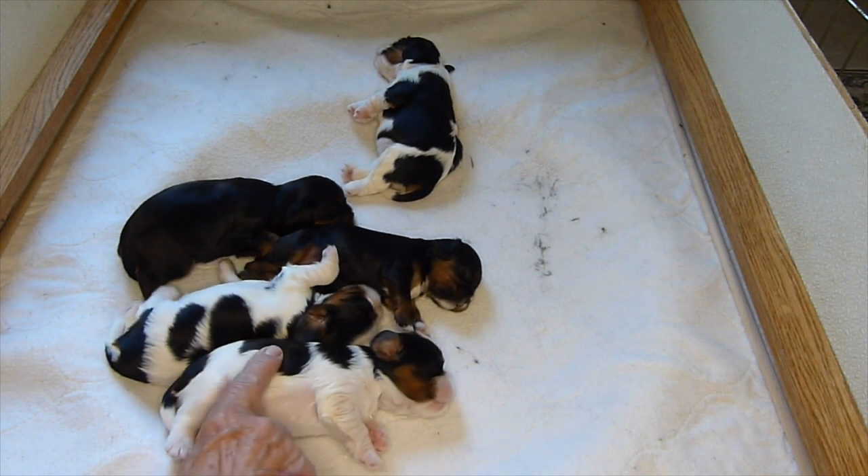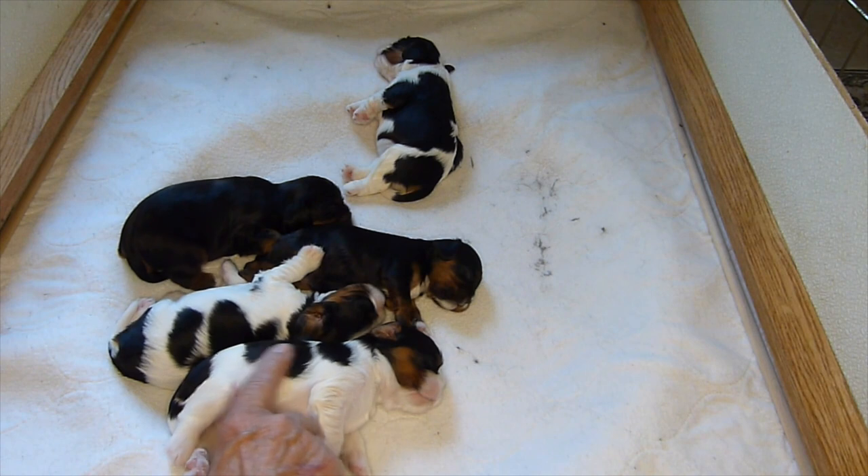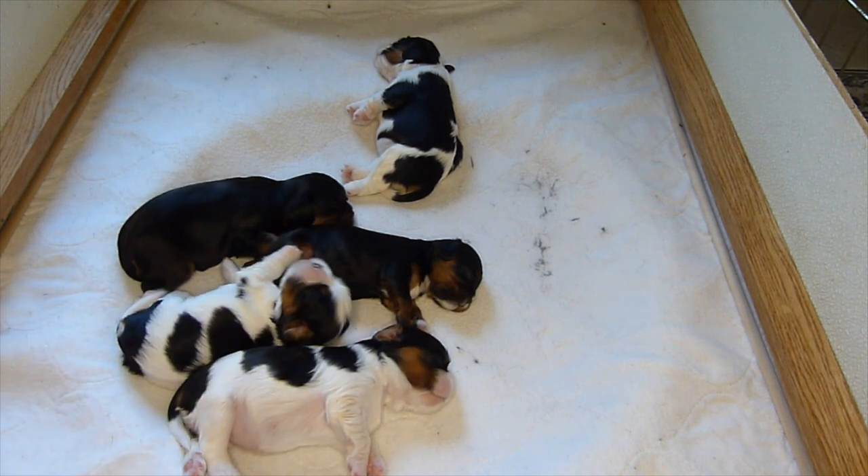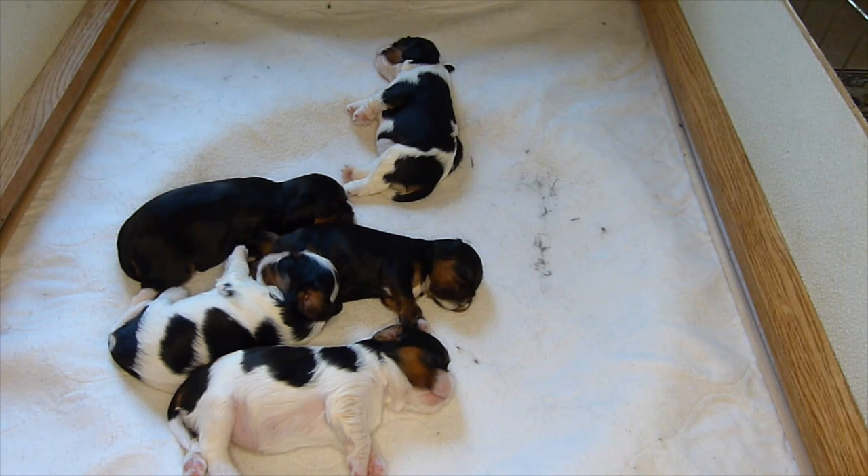Our puppies are doing great — 15 days old, very very cute. We'll let them sleep a little and then we'll let Bootsy in to nurse them again.